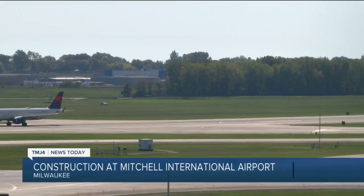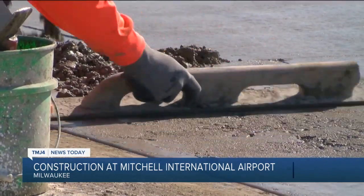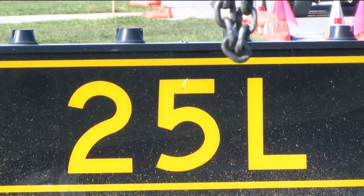Along with the planes here at Milwaukee Mitchell International Airport, construction crews are also busy pouring concrete — the busiest summer in many decades for airfield construction. Harold Mester with the airport says the project is taking place on the east-west runway, located at 7 right, 25 left.